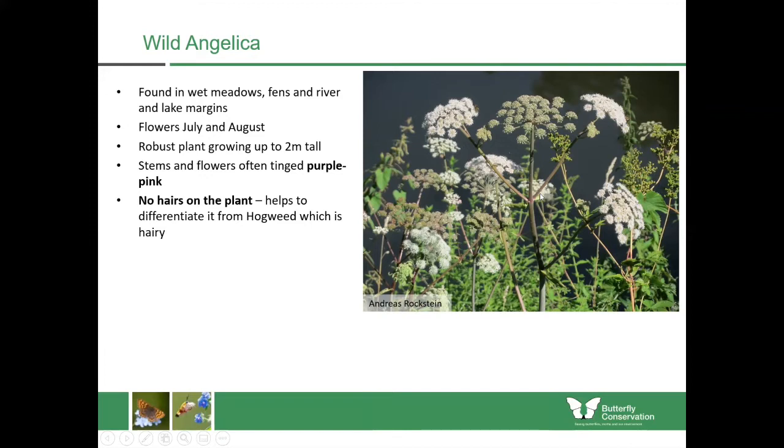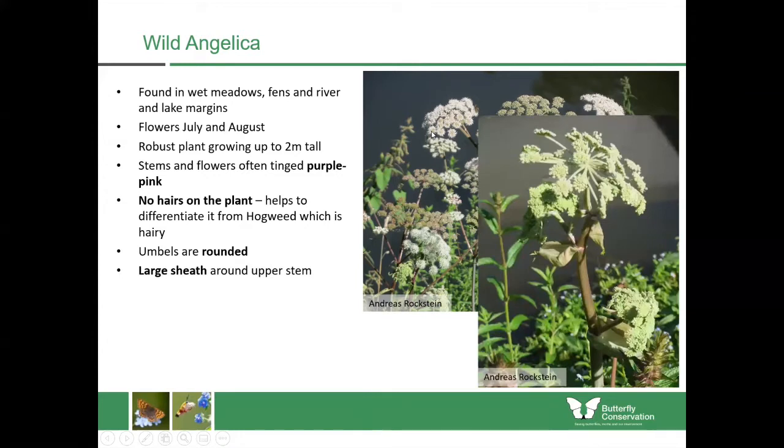There are no hairs on wild angelica, which helps you separate it from hogweed, which is hairy. If you look at the umbels they're quite rounded. Another distinctive thing about this plant is that it has a large sheath around the upper stem, as you can see in this photograph. It's almost as if the flower has come out of this sheath, which is retained on the plant, and whenever I'm not sure about wild angelica I just look for that — it's a good indication.